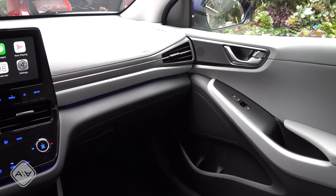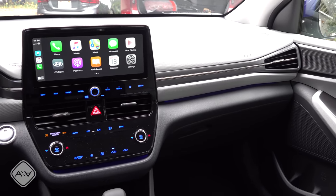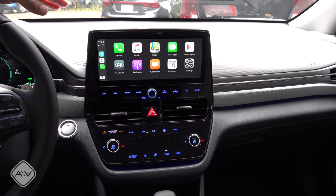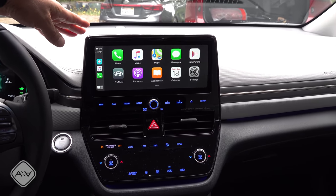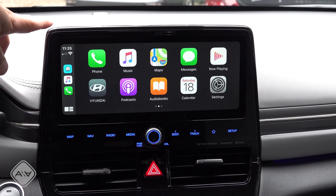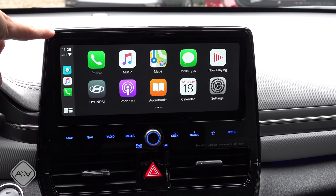Very similar overall interior styling to the Ioniq previously, but the big difference happens right here in the middle of the dashboard where we find one of their latest infotainment screens. This is the new 10-and-a-quarter-inch screen that's been working its way across the Hyundai lineup. In this version of the software, Apple CarPlay does occupy the entire screen, which is my preference.